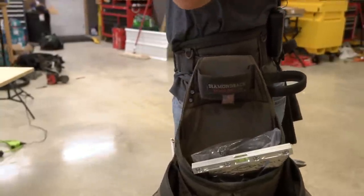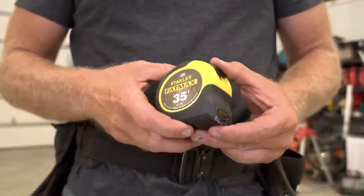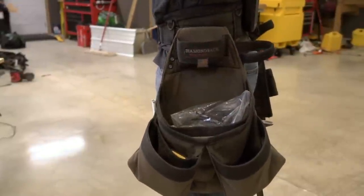Starting at the top, I've got my tape measure. I've always been a Fat Max guy. I've tried a lot of different tape measures and I always come back to a Fat Max 35-footer. I know that's big for a lot of guys, but out on big post-frame sites I'm always needing more than a 25-footer. As much as I don't like the weight or size of a 35, this is usually my go-to.